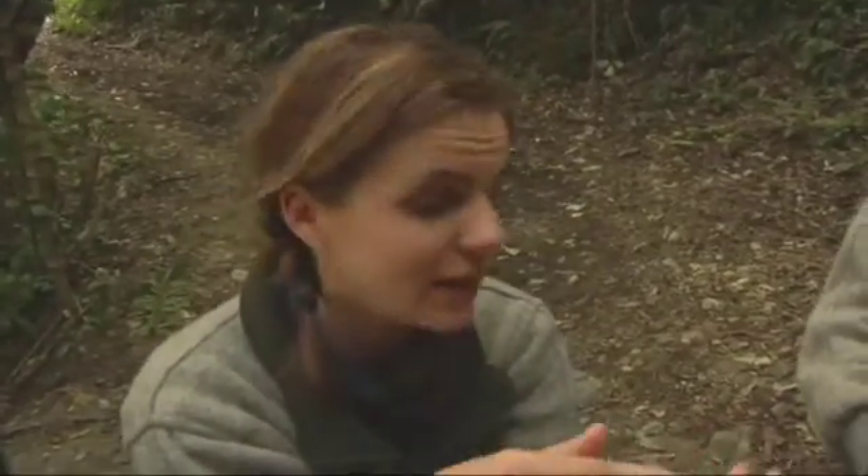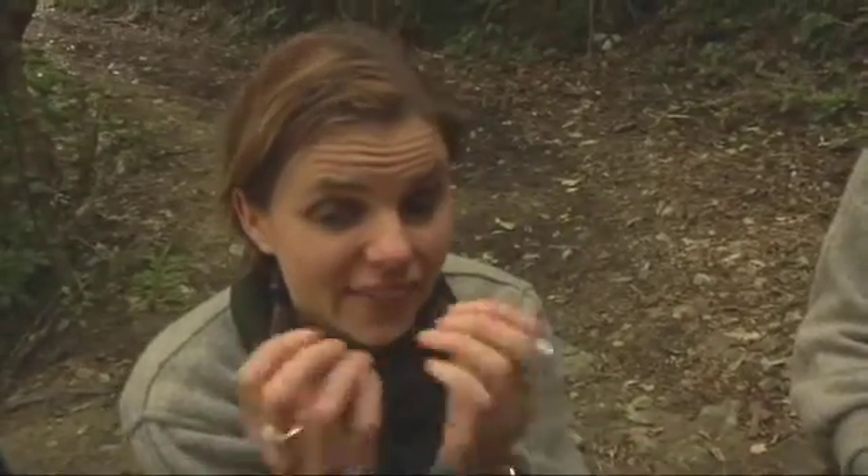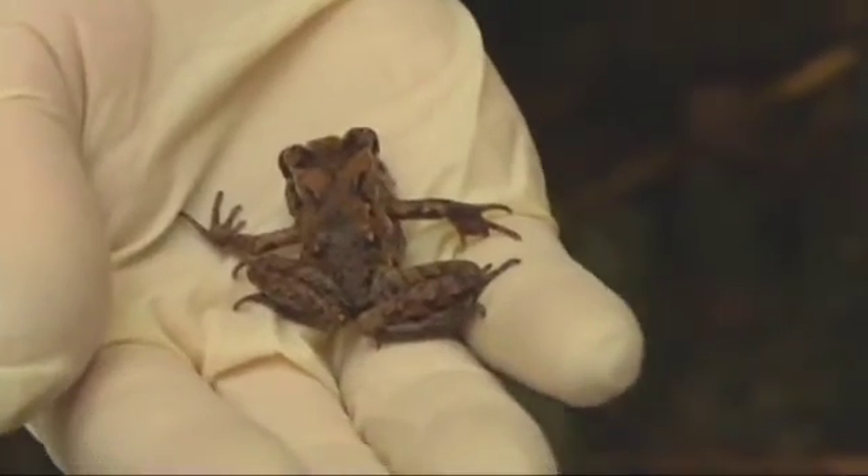The neat thing about them is they don't have tadpoles. What happens is the tadpole stage forms while they're in the egg — they have their own personal swimming pool, if you like — and then they hatch out as little froglings and climb up on their dad's back. That's where they spend the first few weeks of their life, protected by their dad, and after that they jump off and get on with life.